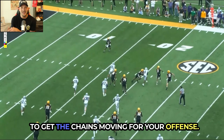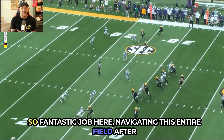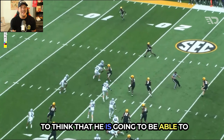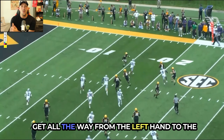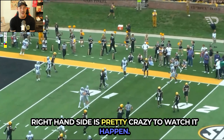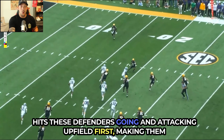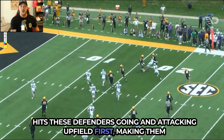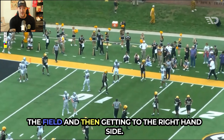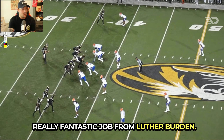We're trying to score touchdowns, but you want to get the chains moving for your offense. Fantastic job here navigating this entire field after he catches the football, setting up those defenders to think he's going to get all the way from the left to the right side. The quickness with which he attacks upfield first, making them believe he's going straight and then cutting to the right — really fantastic job from Luther Burden.